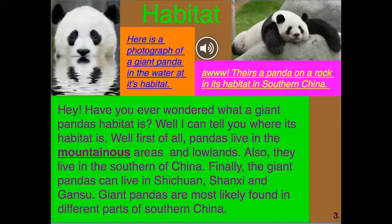Here is a photograph of a giant panda in the water at its habitat. There is a panda on a rock in its habitat in southern China.